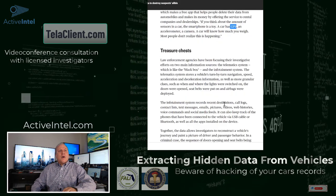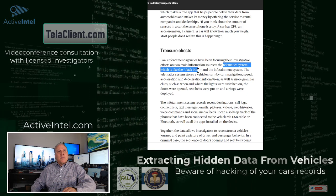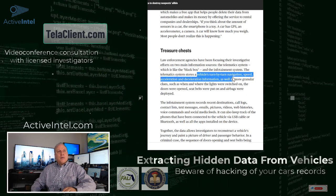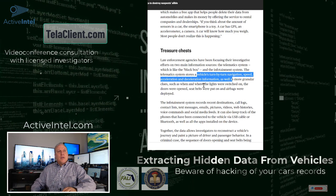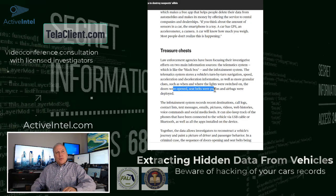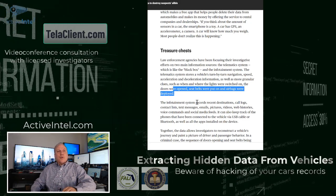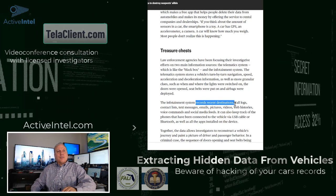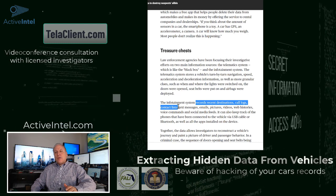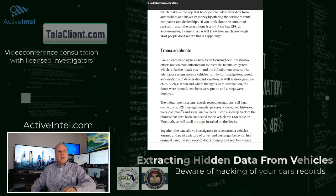The article talks about how the telematic system in a vehicle, kind of like a black box, stores turn-by-turn navigation, speed, acceleration, deceleration, when the lights were switched on, when the doors were open, when the seatbelts were put on, and whether airbags were deployed if there was an accident. It also records recent destinations, call logs, and contact lists. So if somebody gets in the car and hooks up their phone, even if they don't call somebody, their contact list is stored in that vehicle in many cases.